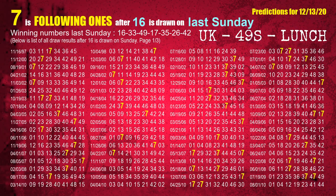After calculating following ones with today's result, we will find out following ones through the result of the same day last week. The first winning number last Sunday is 16.